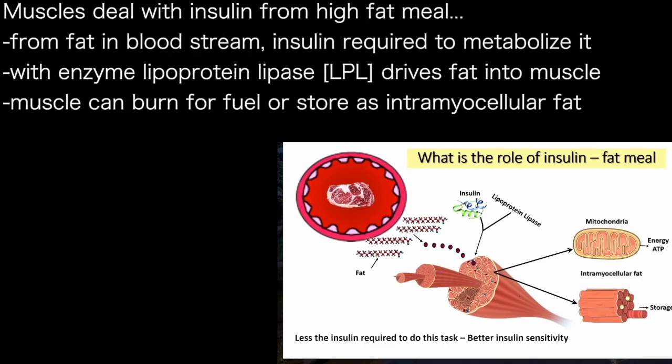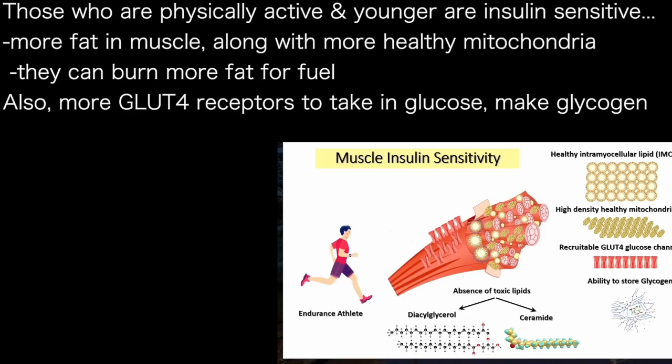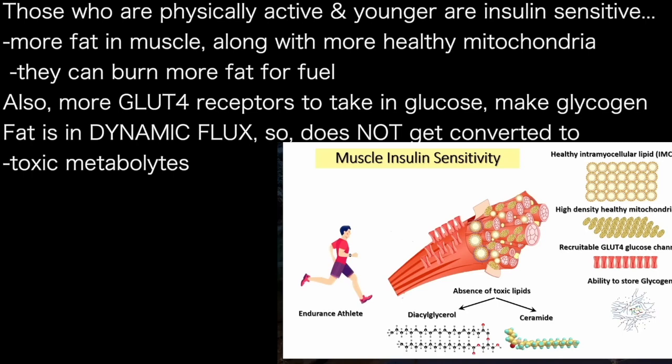Let's examine the intersection of fat and muscles. As fat gets into the bloodstream, insulin is required for fat metabolism as well. Insulin in the setting of an enzyme called LPL drives fat into the muscle cells, where muscles can either burn it or store it as intramyocellular fat. If you are physically active and younger, you have better muscle insulin sensitivity, more fat in your muscles but accompanied by more healthy mitochondria that can burn fat, more recruitable GLUT4 to take in glucose, the ability to make glycogen, and because your fat is in dynamic flux, it does not get converted to toxic metabolites.